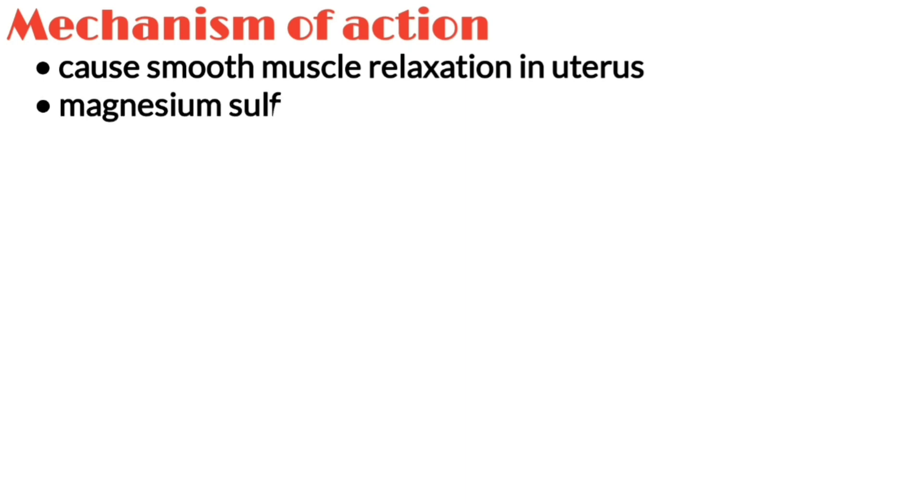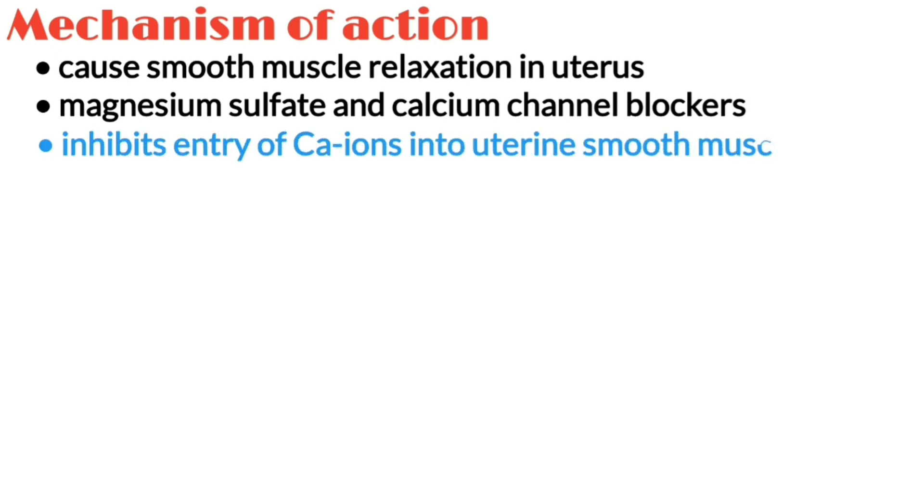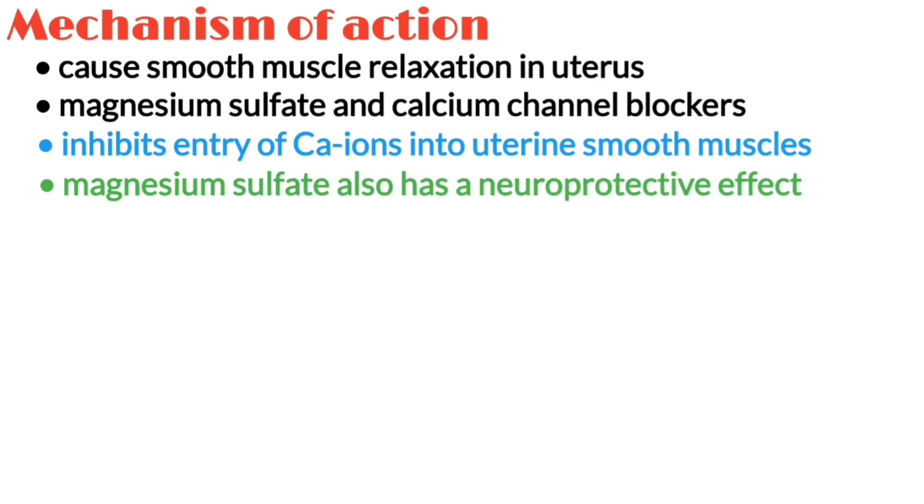Both magnesium sulfate and calcium channel blockers block calcium channels, which inhibits the entry of calcium ions into uterine smooth muscles and thus decreases their contractility. In addition to its tocolytic effect, magnesium sulfate also has a neuroprotective effect on the preterm brain, which is more susceptible to injury.